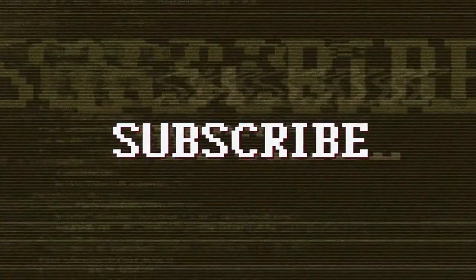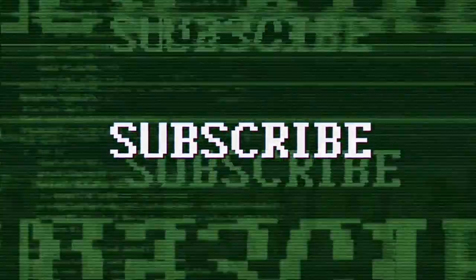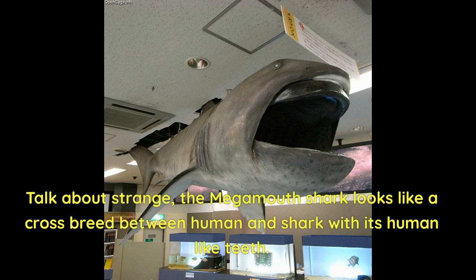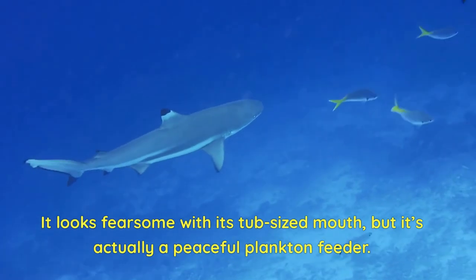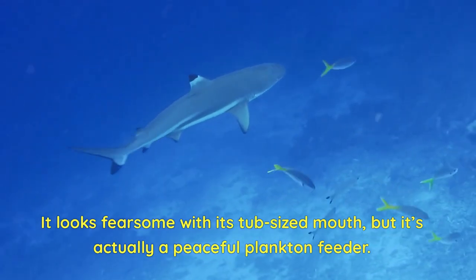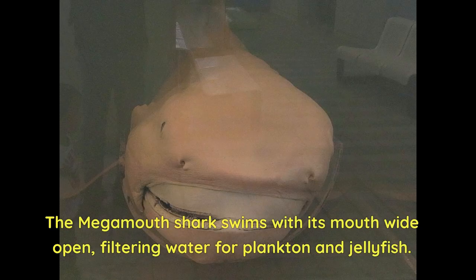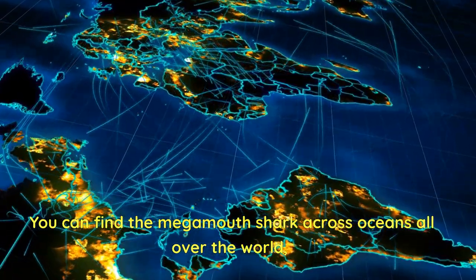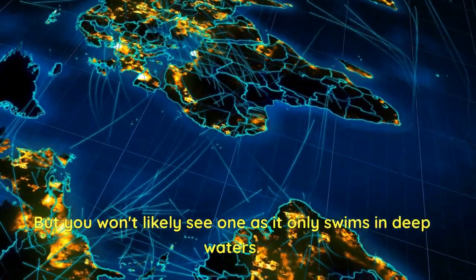If you are enjoying the video so far, we would appreciate it if you like and subscribe. Number 7: Megamouth Shark. The megamouth shark looks like a crossbreed between human and shark with its human-like teeth. It looks fearsome with its tub-sized mouth, but it's actually a peaceful plankton feeder. The megamouth shark swims with its mouth wide open, filtering water for plankton and jellyfish. You can find the megamouth shark across oceans all over the world, but you won't likely see one as it only swims in deep waters.